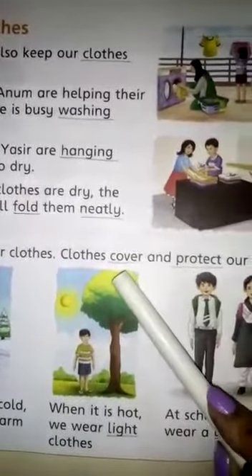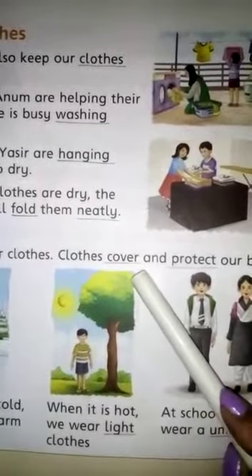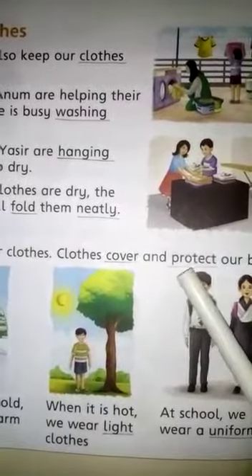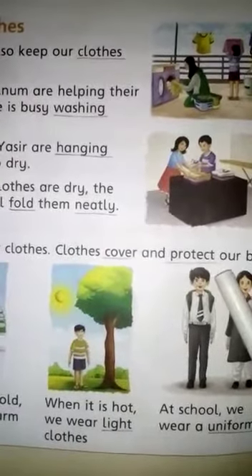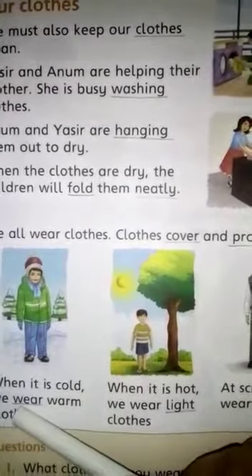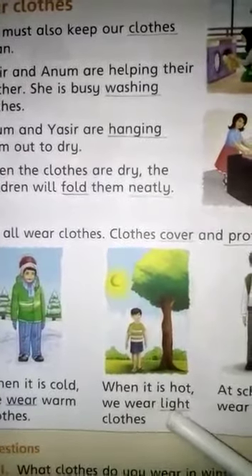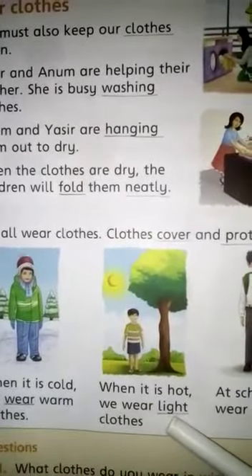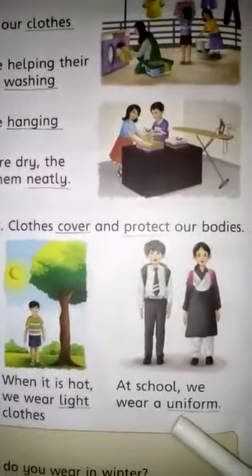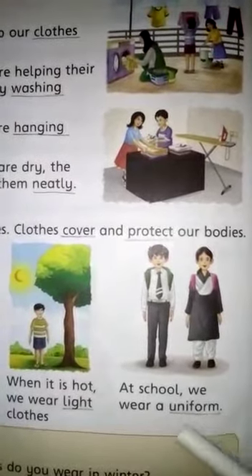Spell cover: C-O-V-E-R, cover. Spell protect: P-R-O-T-E-C-T, protect. Spell wear: W-E-A-R, wear. Spell light: L-I-G-H-T, light. Spell uniform: U-N-I-F-O-R-M, uniform.